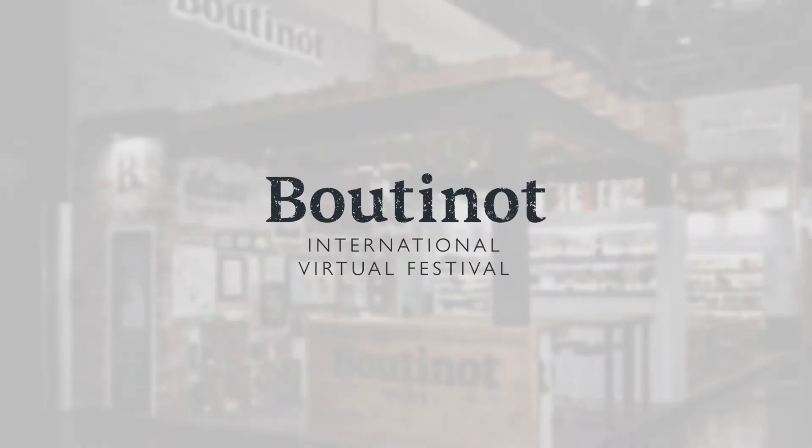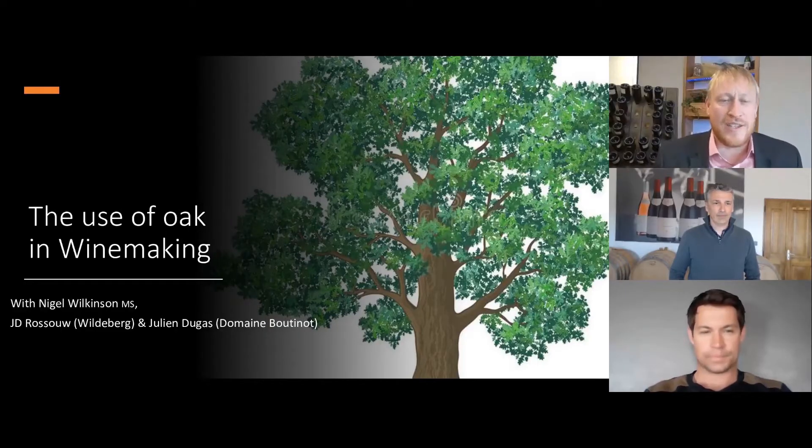Very warm welcome to everybody around the world watching this Boutinot session for the International Virtual Festival. This session is entitled 'Giving It Both Barrels.' My name is Nigel Wilkinson, I'm the Master Sommelier for Boutinot Wines, and joining me today from France, from Kiran, from the main Boutinot, we have Julien Dugas.